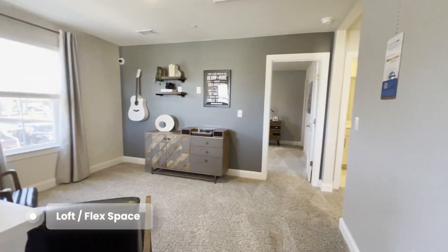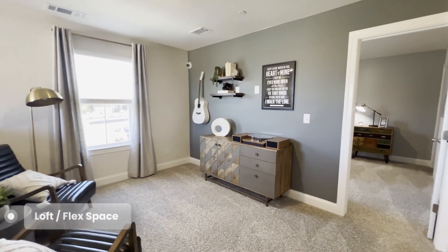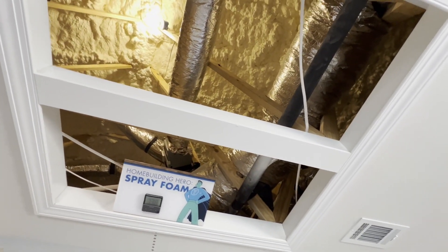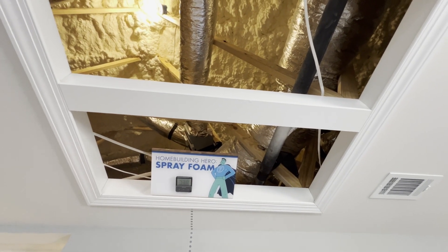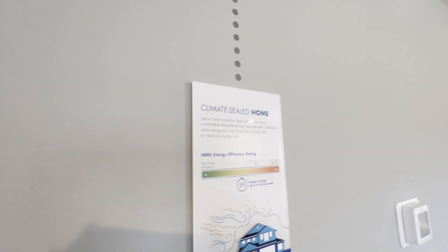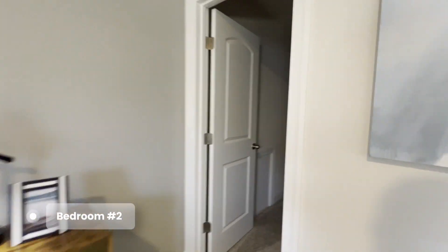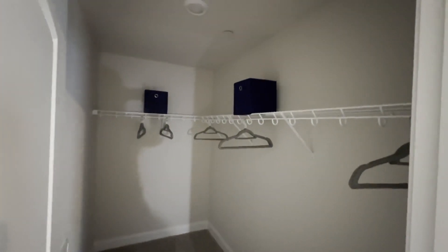Here's what you see when you come upstairs — there's a little flex space, so this could be like another living room or office space. Again, they have the spray foam insulation. The first Meritage home I was ever in, they had a little chocolate bunny up there to show you that it wouldn't melt, and that has always stuck with me. Here's one of the bedrooms upstairs with a very generous sized walk-in closet.